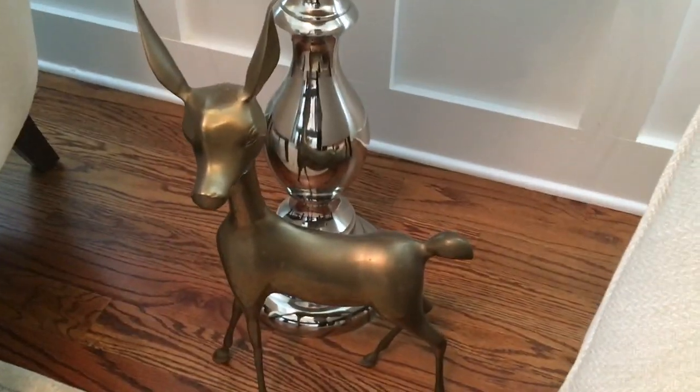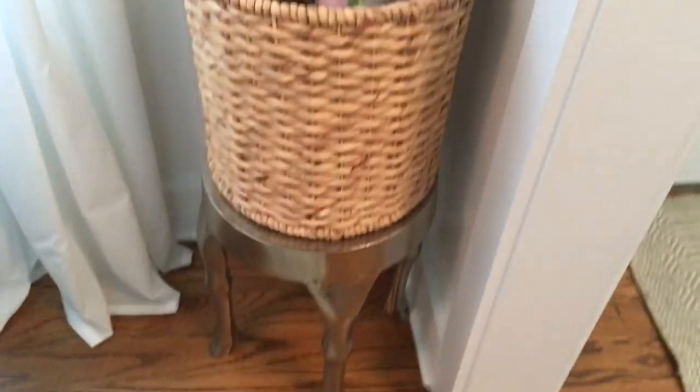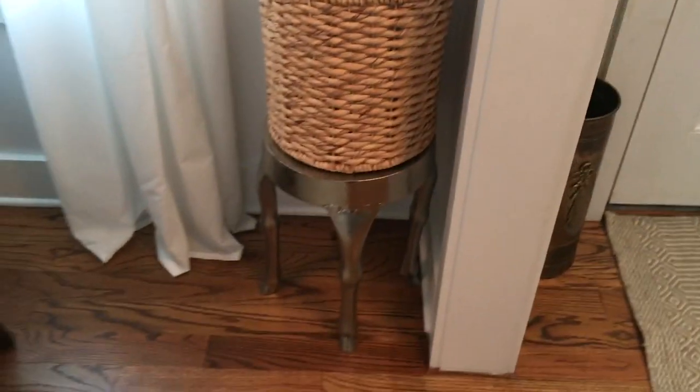This giant brass deer ended up down here — I don't even know how. It wasn't part of the original decoration. I think I put it here to get it out of the way and I never moved it. That's how that happened. And there's nothing really going on here. I just have a basket holding a very small portion of my wrapping paper. Although I use gift bags for everything, I love wrapping paper — it's a problem.